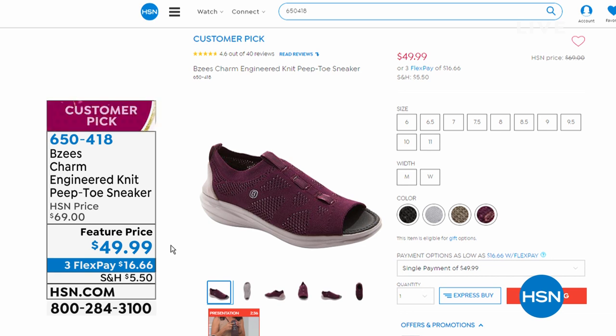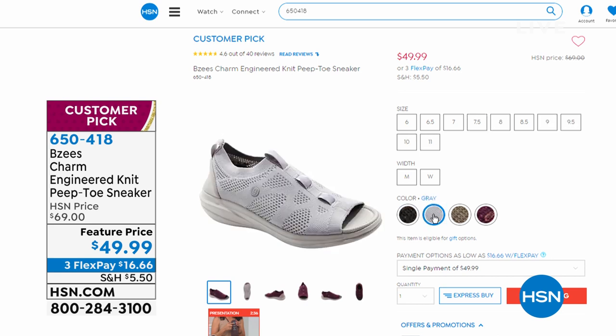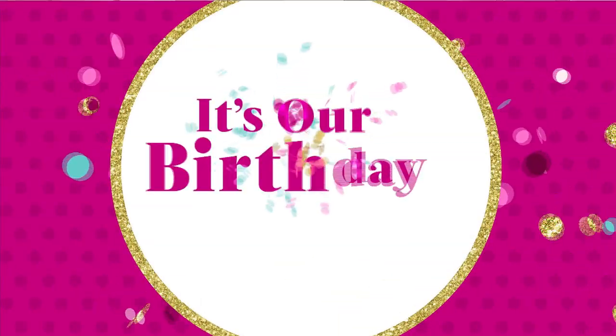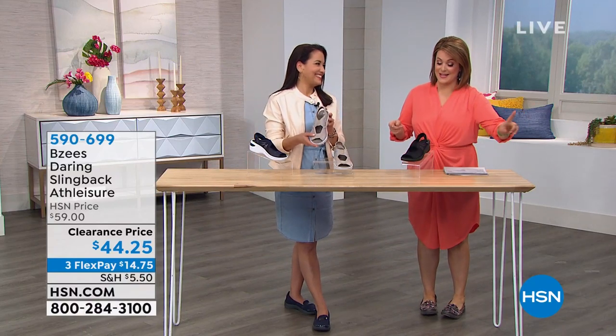Coming up later in the hour, but it's very limited — we're going to feature this at the end. This is the Charm knit peep toe sneaker. I love this because you get a little bit of the sexy peep toe but you get all that coverage — it's like you're wearing a little glove that holds your foot in place. We've got it in black, gray, olive branch, and also this beautiful plummy cabernet purple. The price was $69 and it's now $49.99. We do have medium and wide widths. It is machine washable and has all those great features, but because we're so limited and it's such a great sale, I wanted to give you a peek ahead.